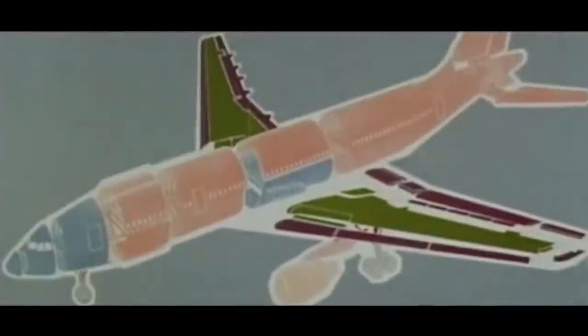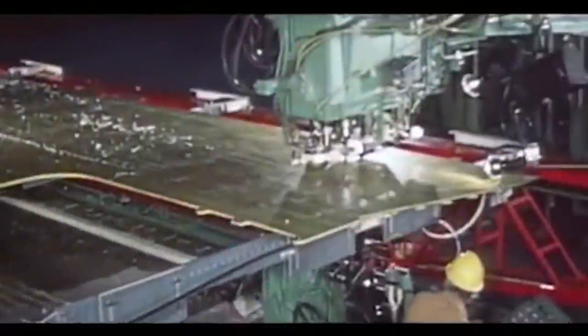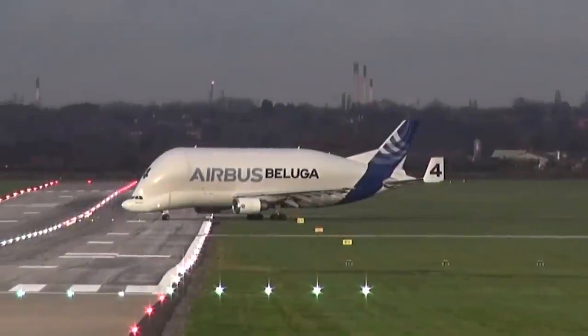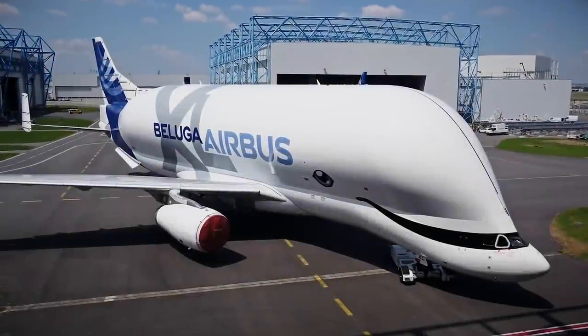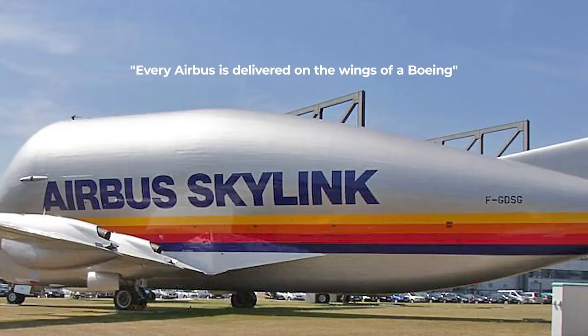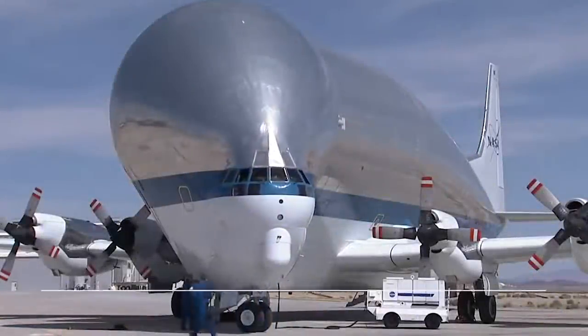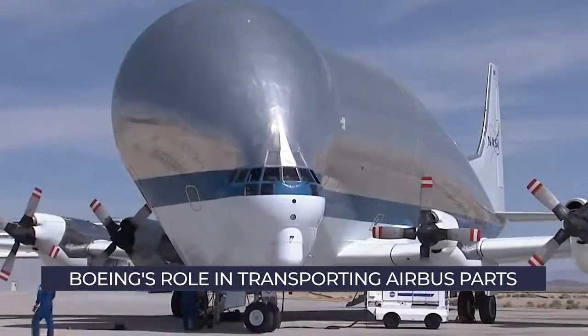Since the early years of Airbus, its decentralized nature has required the planemaker to transport aircraft components from various parts of Europe to a final assembly facility. Before developing its own Beluga and subsequent Beluga XL, it was often said that every Airbus is delivered on the wings of a Boeing. Let's briefly look at how Boeing very indirectly gave Airbus a helping hand in those early years, and why this was necessary.